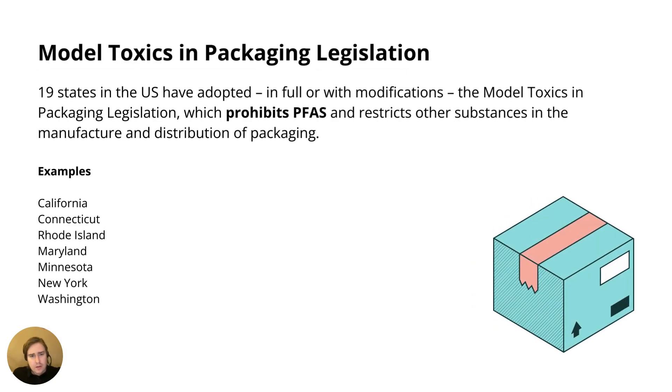Other than 21 CFR and TSCA, there are also state-level regulations in the United States that cover PFAS. First, we have the Model Toxics in Packaging legislation, which has been adopted at least to some extent in 19 states as of late 2023 — though it could be updated now. This legislation prohibits PFAS and other substances in packaging materials.